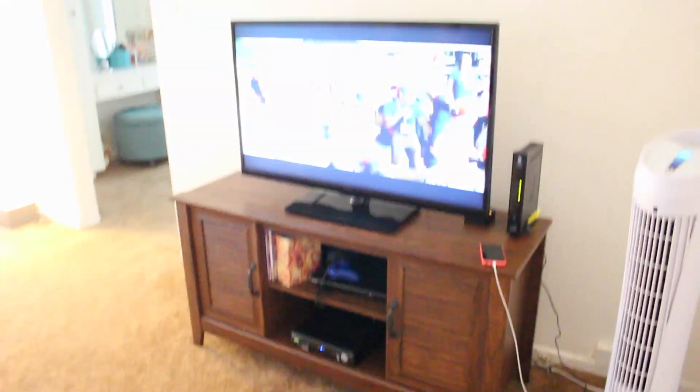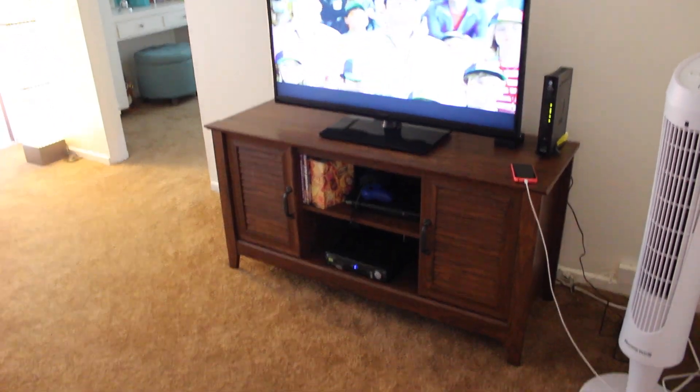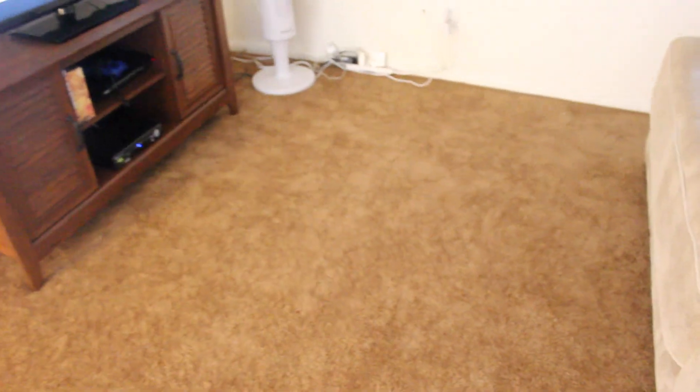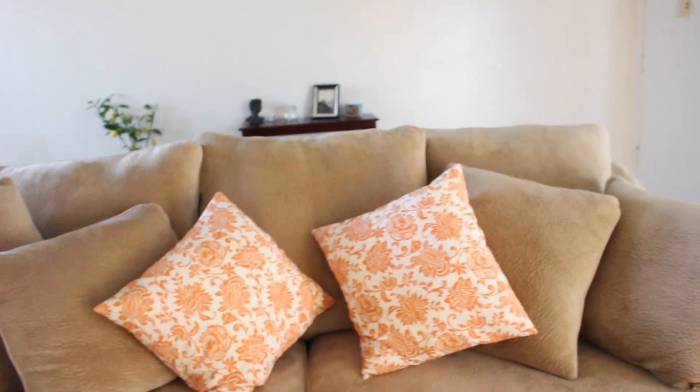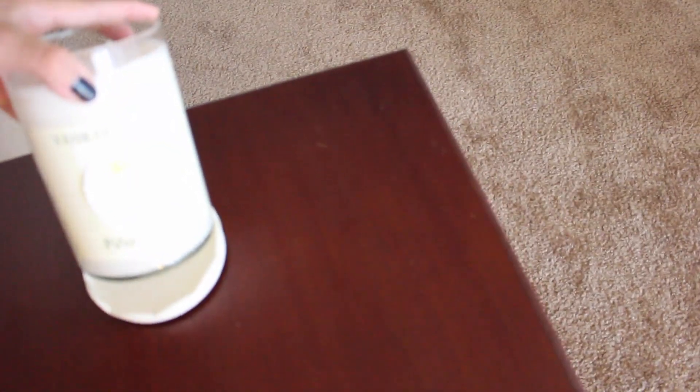And here we have our little entertainment center. I just have my PS3 there, the cable box, and our Wi-Fi is hooked up there. That's pretty much our living room right now. We're wondering if we should get a coffee table, and eventually in the future we're going to get a chair to put here, and then this ottoman will just slide over and be used as a footrest. Oh, and I got this Yankee Candle yesterday — Piña Colada. Oh, it smells so good.